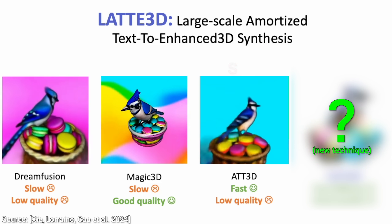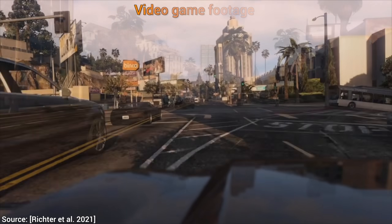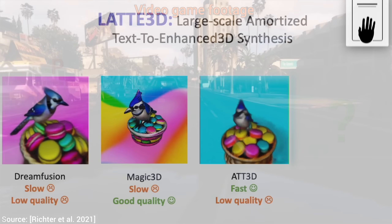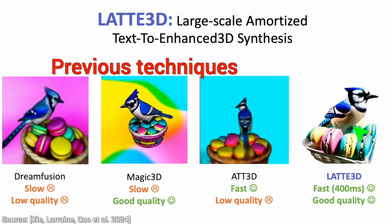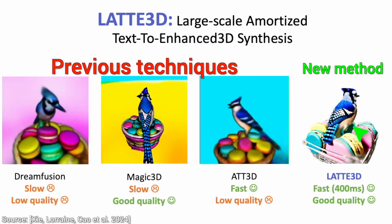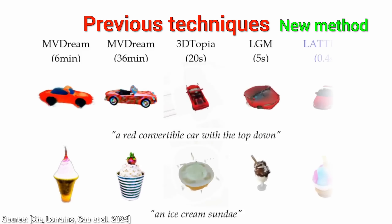And it gets even better! Dear Fellow Scholars, this is Two Minute Papers with Dr. Károly Zsolnai-Fehér. Now, hold on to your papers, Fellow Scholars, because this technique doesn't only give you much better results, but it is also 5000 times faster than previous methods.